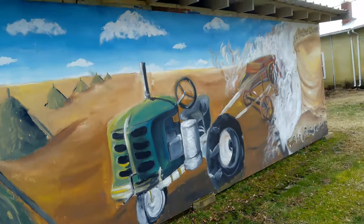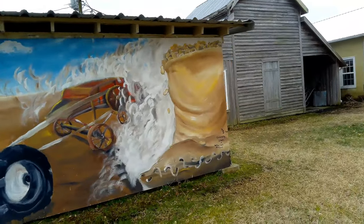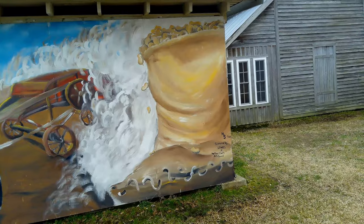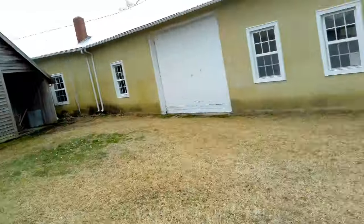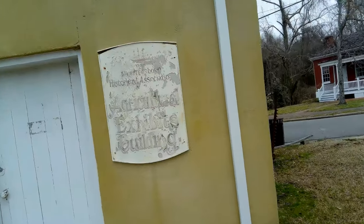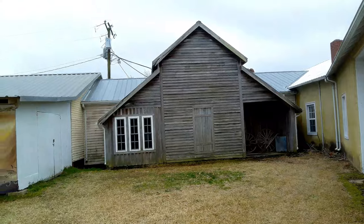And a close look at the painting — a bag of peanuts. Sponsored by Lowe's and the Hertford County Arts Council, October of 2018. This is the Murfreesboro Historical Association's Agricultural Exhibits Building where all this is. Cool little barn.